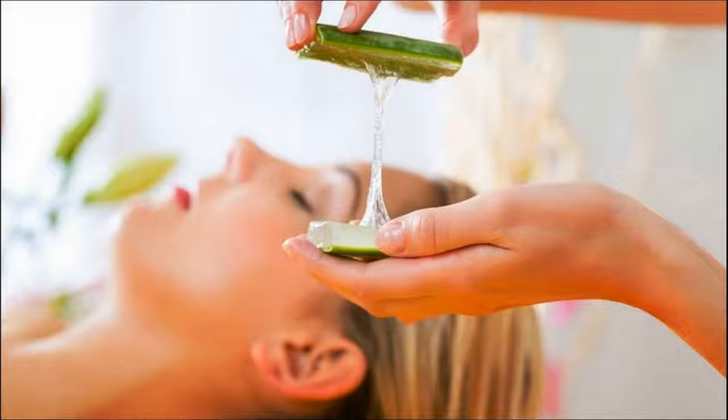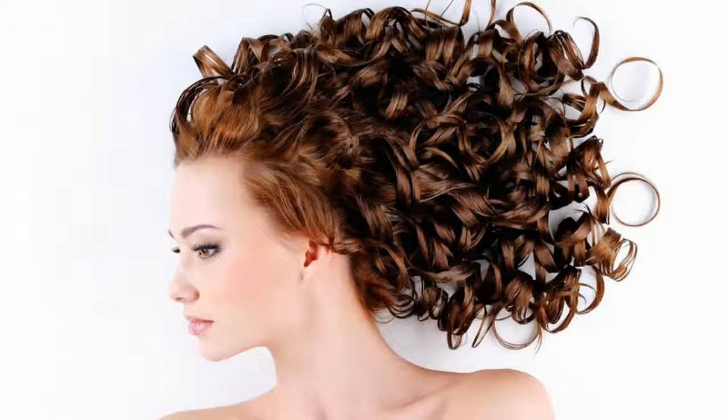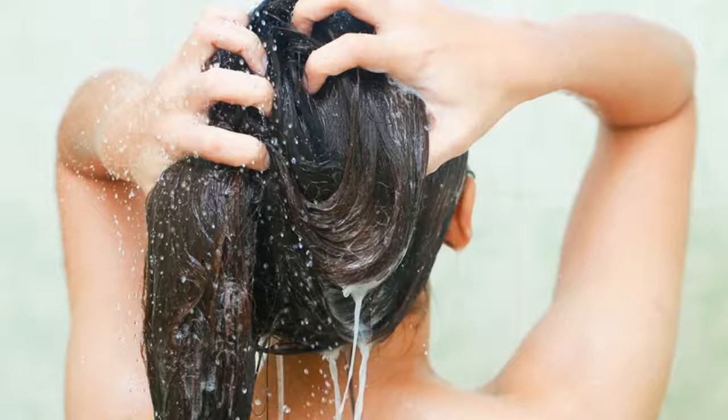Aloe vera gel is very light on the hair — you will not feel your head weighed down like it happens when you apply other conditioners. Aloe vera is a humectant, and it draws moisture from the air and keeps the hair hydrated. No wonder this aloe hair serum controls frizz effectively. You can spray this leave-in conditioner after styling your hair instead of using a hair spray.